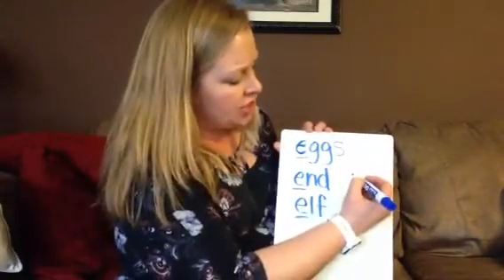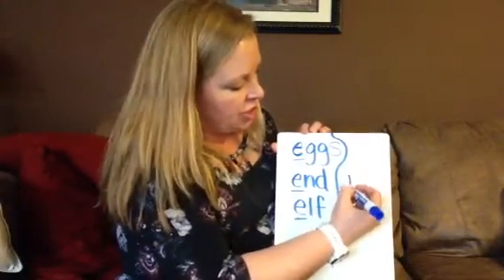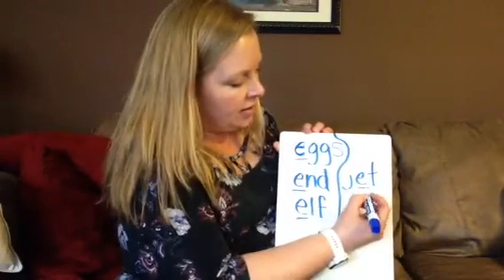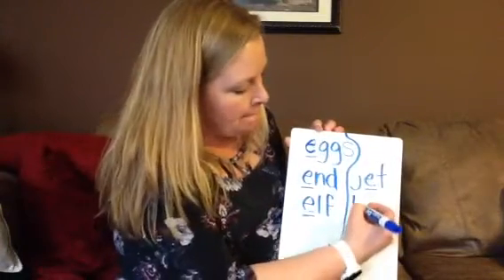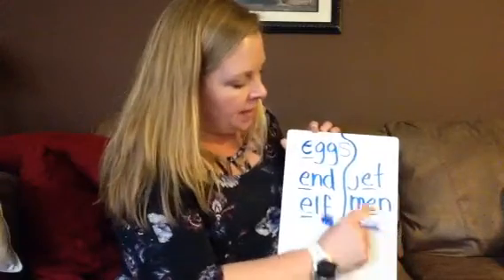The first one I wanted to do was jet. Maybe I should make a little line here so you don't get confused. Jet. J-e-t. Jet. Short E right there in the middle. My next word is men. M-eh-n. That short E in the middle.